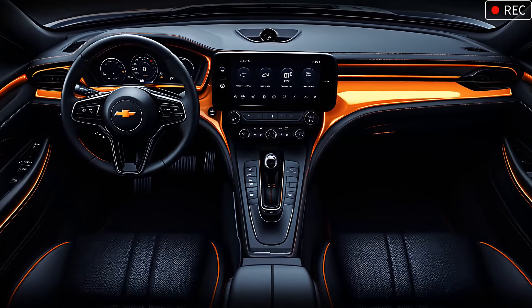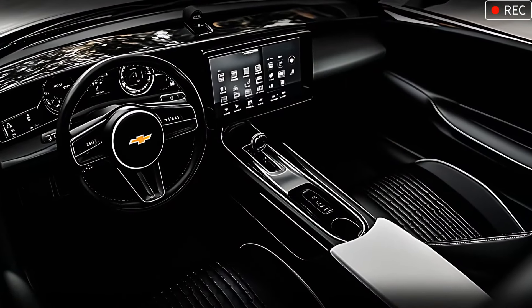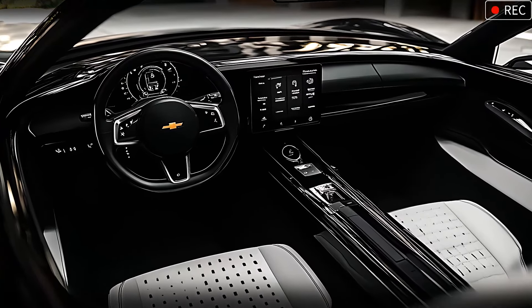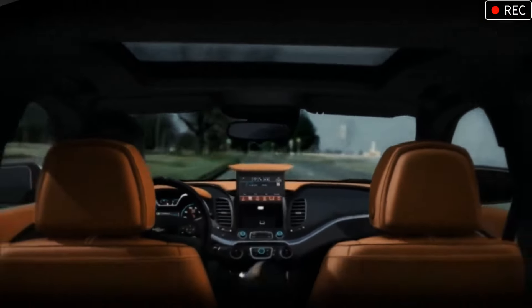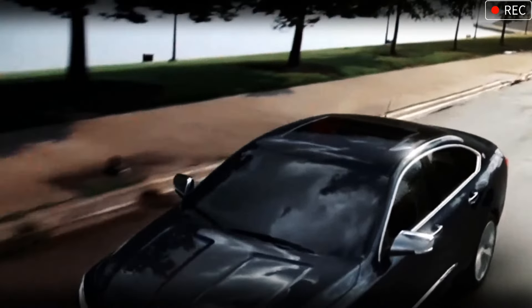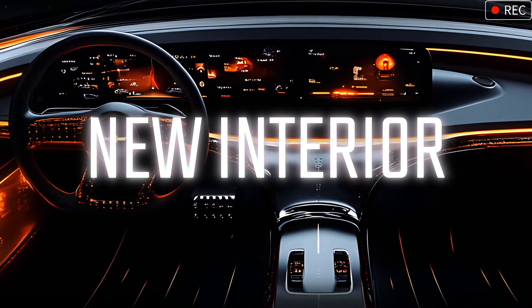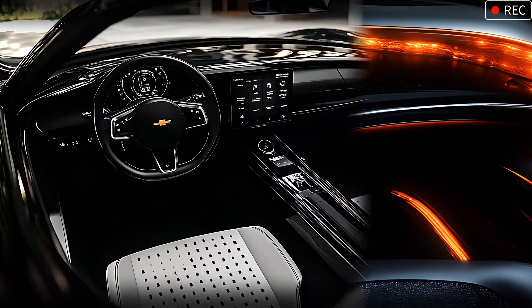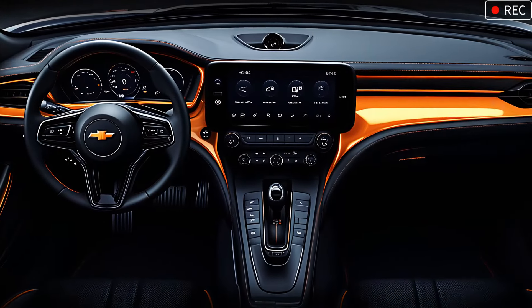Inside, the Impala SS welcomes you to a world of luxury blended with sportiness. The cabin is modern and focused, with a large high-res touchscreen at the center for seamless infotainment integration. Orange ambient lighting accentuates the dashboard's sleek lines, giving it a warm, high-tech vibe. The leather-trimmed seats, complete with SS branding, offer comfort and support whether you're cruising down the highway or taking on winding roads. With quality materials, intuitive controls, and sporty touches, the interior feels like a sophisticated cockpit built for serious drivers.